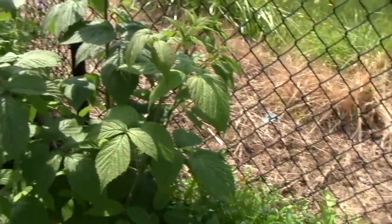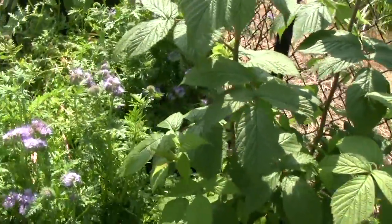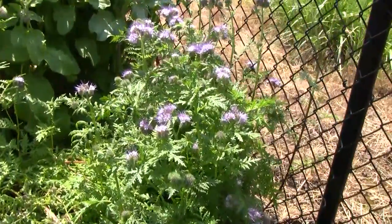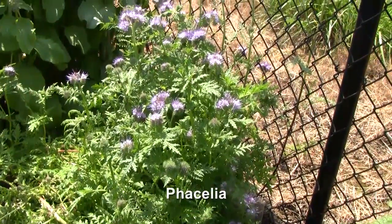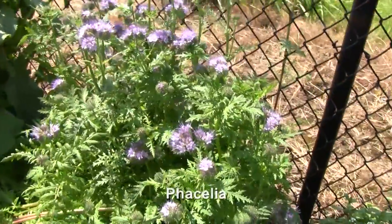We also have some raspberry plants over here that haven't bloomed yet. And then, what's this one here? I think it's called Phacelia or something like that. The bees like this one right now — we've seen a few bees on it. And it's coming into bloom.